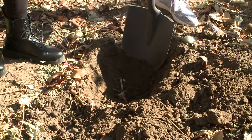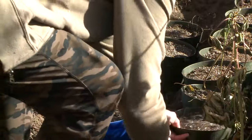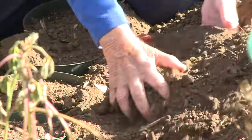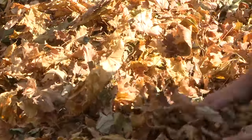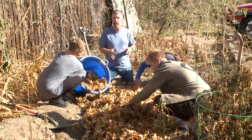This is Rob's potato patch, and we are still unearthing a few potatoes, so we're going to dig, dig, dig, put the pots in the trench, and fill the soil around them. Then we cover them with leaves — see, we told you not to throw away those leaves! Make sure that you water them.